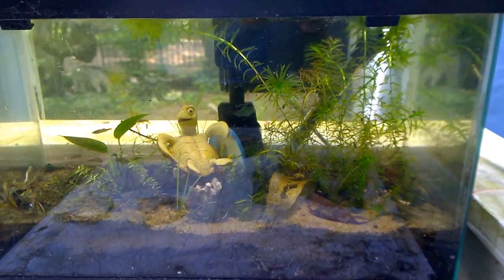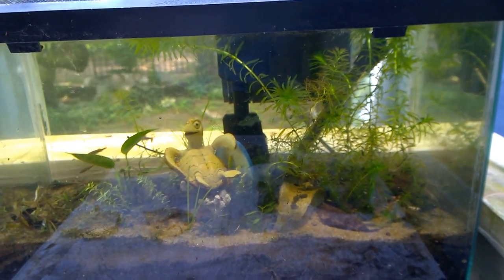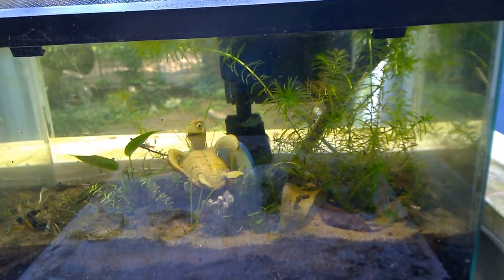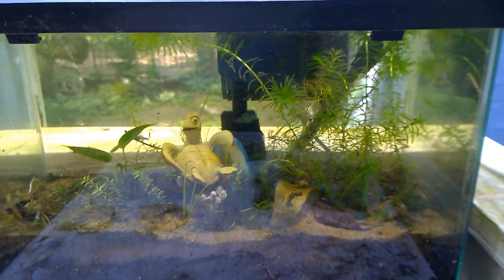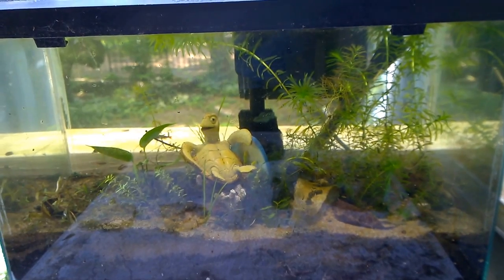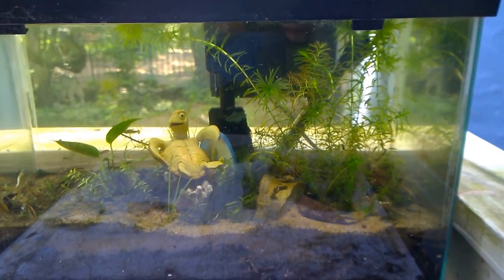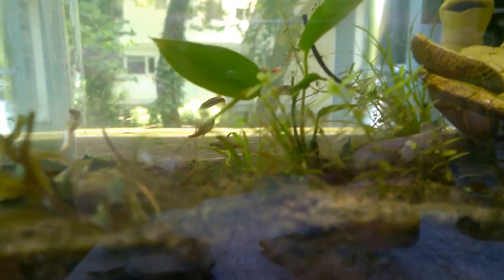Another important thing is make sure you don't have too much light. You might think you want all the light you can get, but when you're keeping anything in a small enclosed ecosystem like a fish tank, you really don't want that much light - otherwise the algae will go crazy. My tank only gets sun in the early morning, and the plants are still growing and everything still looks healthy.